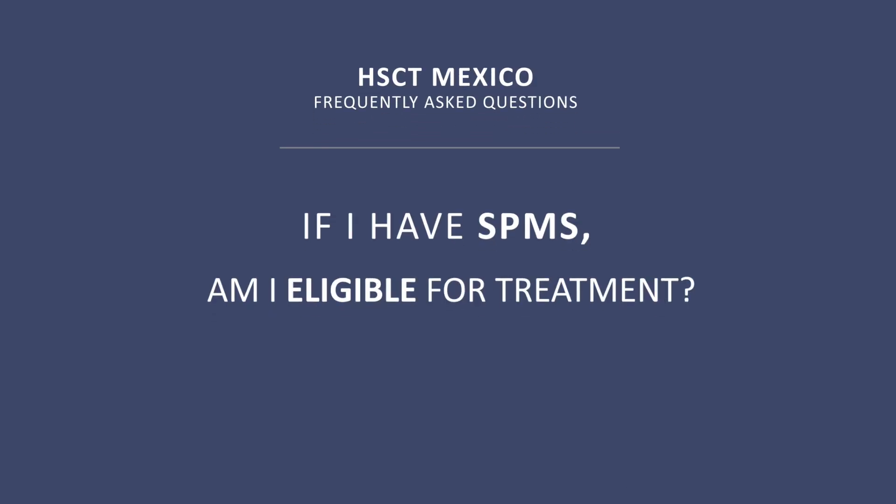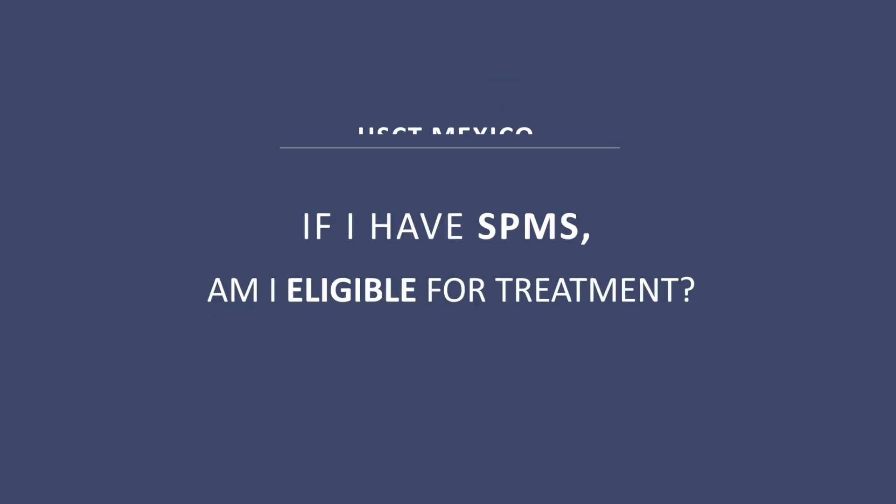If I have SPMS, am I eligible for treatment? We are treating all kinds of MS. I consider that the best therapy for this kind of problem, no matter the type, is the transplant. Of course, the more severe the disease, maybe it is a more problematic situation. But I consider this is the best available therapy for this kind of disease.